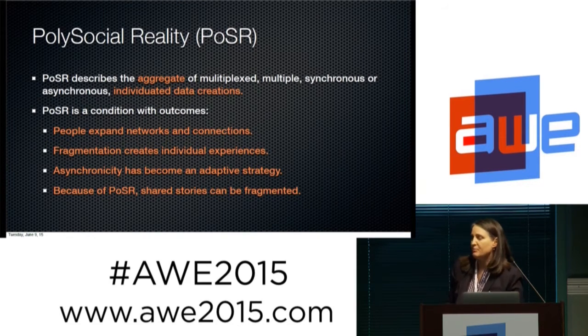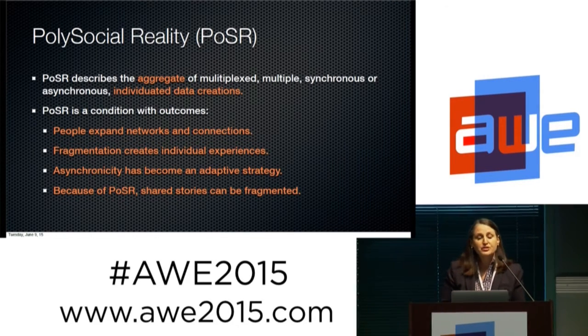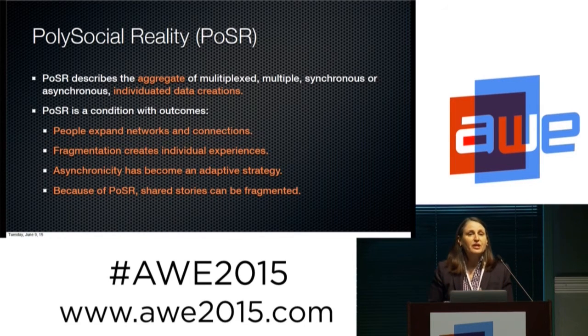Polysocial reality describes the aggregate of multiplexed, multiple, synchronous or asynchronous individual data creations — things we speak, things our devices generate, or things that we generate. It has outcomes. Some outcomes are great: we can expand our networks and connections, so the people we can socialize with are maybe around the globe and we're very close to them instantly. But it also creates individual experiences that fragment us in the local locale.